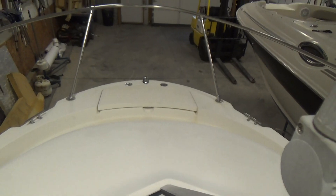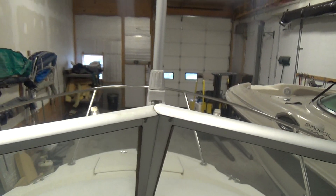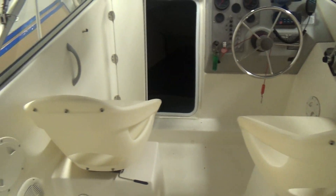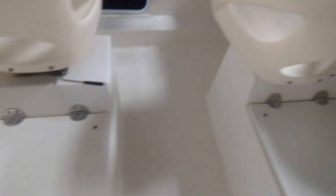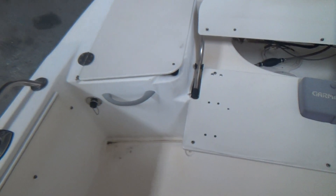Forward there's an anchor locker. This is a true walkaround cuddy. The seats are molded, and we have all of the cushions for the seats. It has an aerated live well, and another well on this side. Side bolsters and dual batteries.